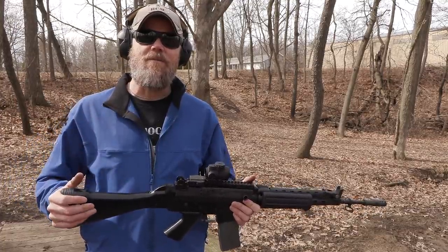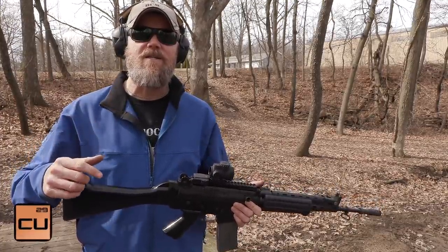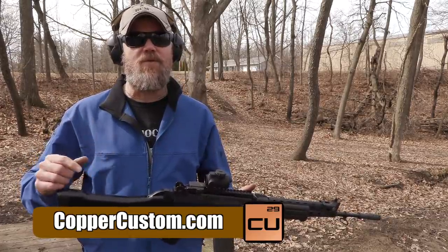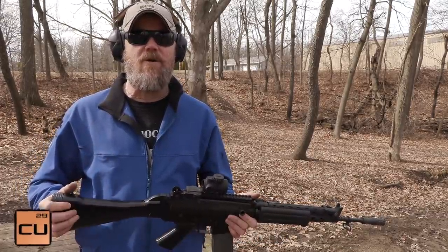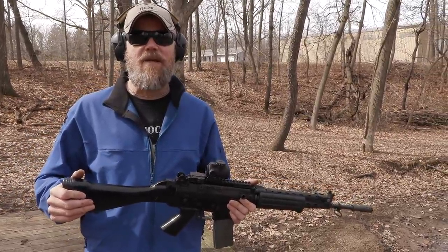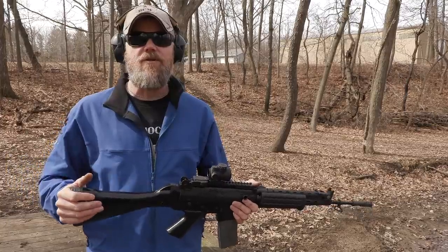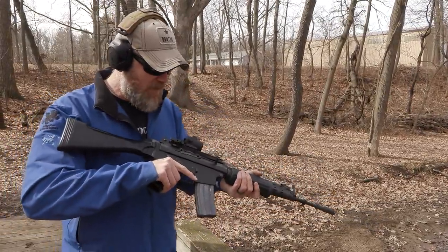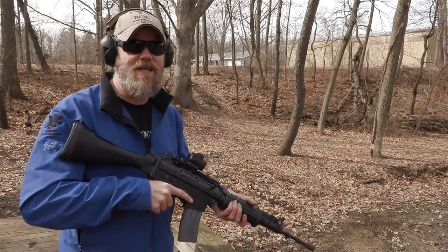If you'd like to support us here at the Military Arms Channel, another great way to do that is to swing by Copper Custom — that's our online store at CopperCustom.com. Also, don't forget to check us out at Full30.com, where you're going to find most of the top content creators in the firearms space posting videos outside of YouTube, who is trying to constantly ban us. Alright guys — last few rounds, then we head home. Thanks for watching. Talk to you soon.